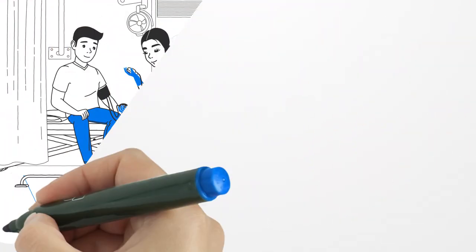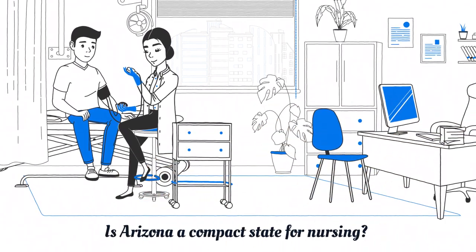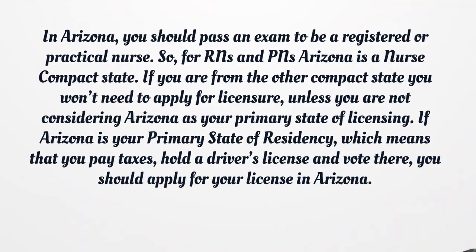Is Arizona a compact state for nursing? In Arizona, you should pass an exam to be a registered or practical nurse. For RNs and PNs, Arizona is a nurse compact state. If you are from another compact state, you won't need to apply for licensure unless you are considering Arizona as your primary state of licensing. If Arizona is your primary state of residency — meaning you pay taxes, hold a driver's license, and vote there — you should apply for your license in Arizona.